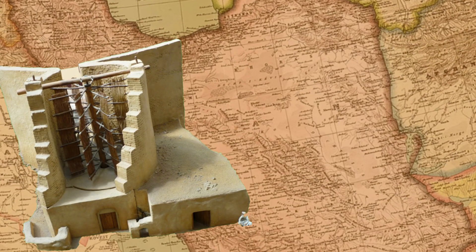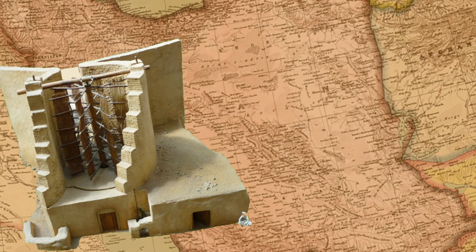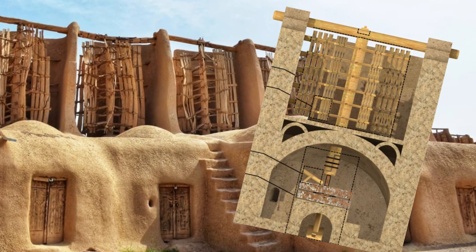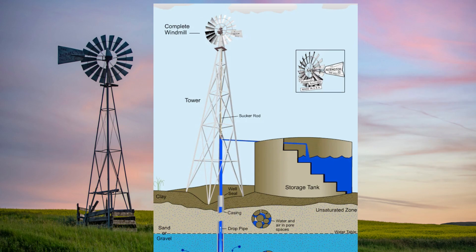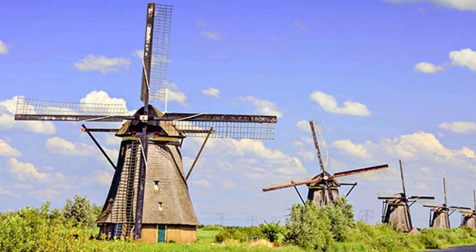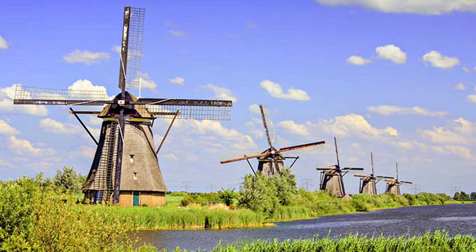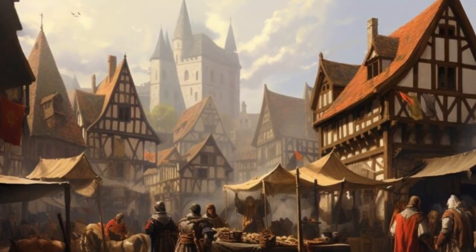Windmills, initially developed in Persia — modern-day Iran — around the seventh century, marked another leap in milling technology. They were used for grinding grains and pumping water. Windmills later spread to Europe and became a common sight in many regions.